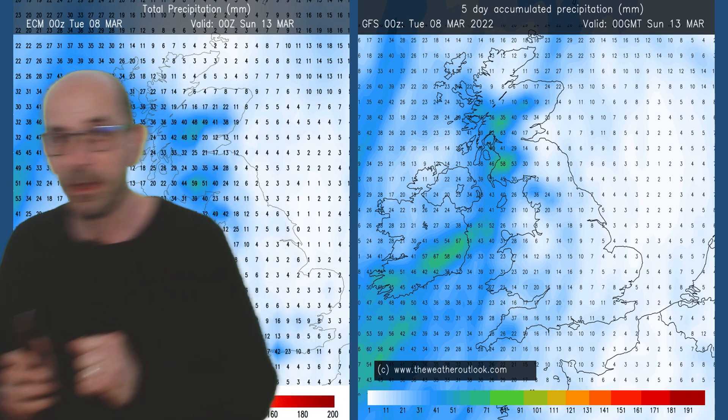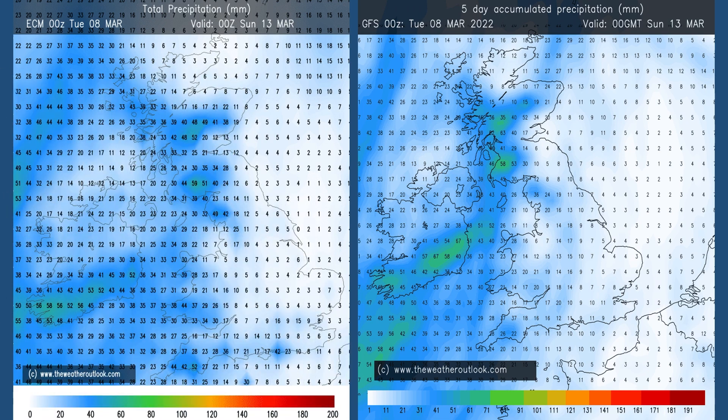But taking things at face value, here are the rainfall forecasts for days 0 to 5. On the left it's from the European ECM model, on the right the chart is from the GFS. Fairly consistent across both charts — the wettest conditions in the north and the west, driest in central and eastern England, where rainfall totals are below 10 millimetres.